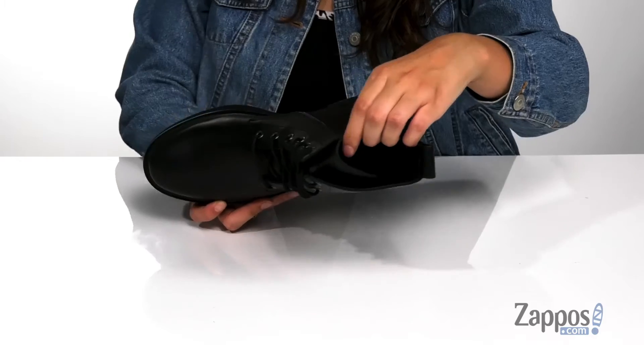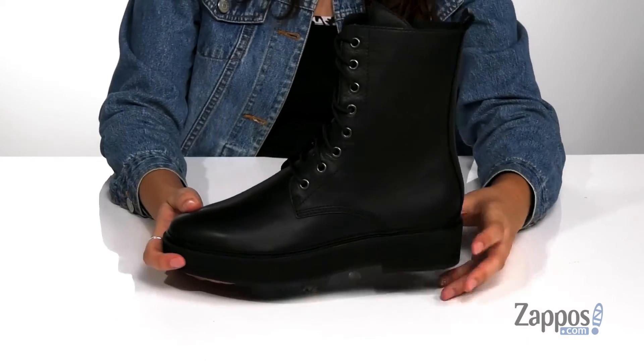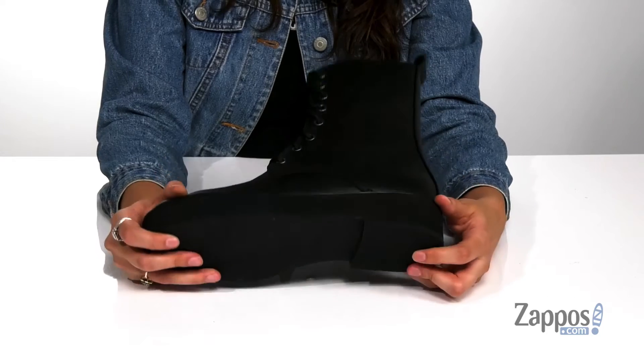Inside is soft leather lining that's going to be breathable, with a cushion insole for some comfort. They feature a thick midsole and heel that will give you a boost in height as well as providing a little extra style. It's all on top of a rubber outsole that's textured for traction.